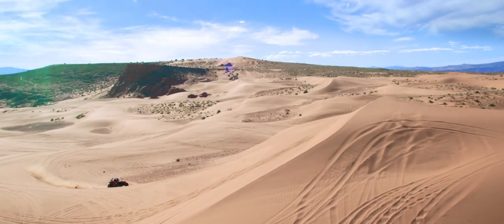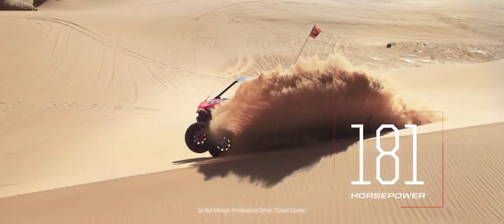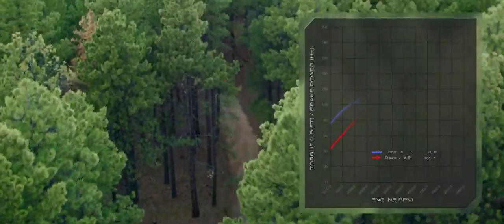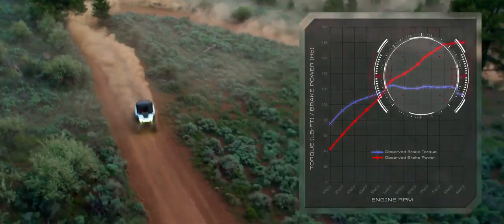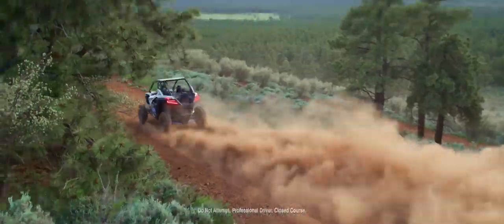Next we tackled power — first we turned it up, and then we tuned it for off-road performance. The sweet spot in the Pro XP's power band is right where you need it, between 20 and 50 miles per hour. That's where corners get conquered and races are won.